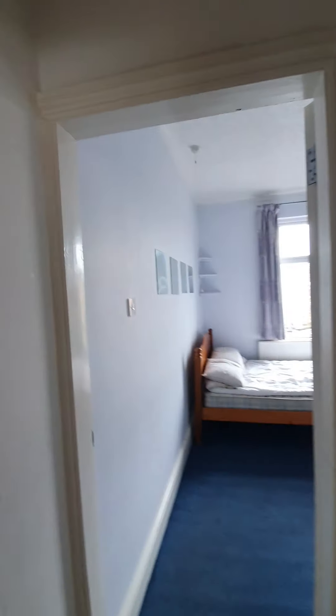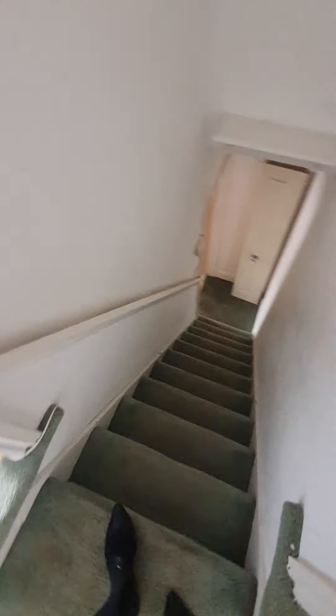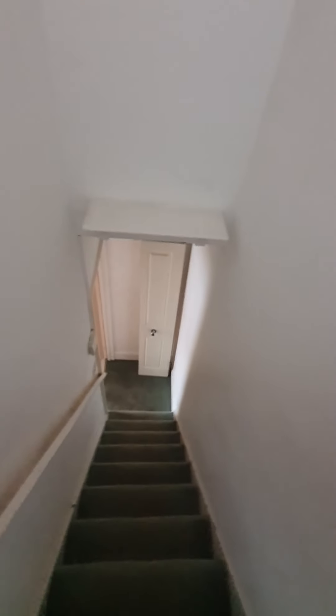I'm going to test the fire alarms and then check the white goods and the rear garden. The fire alarm is working. I'm just heading down. Oh, so the door is still off the hinges.